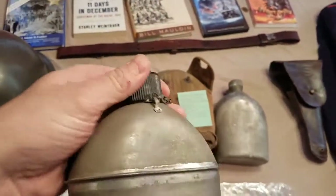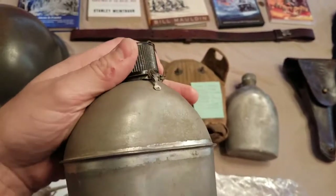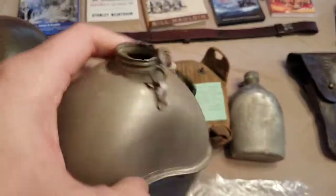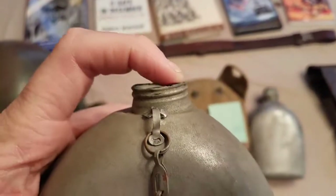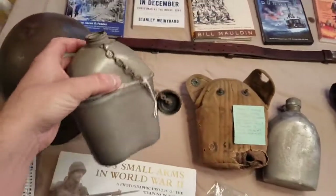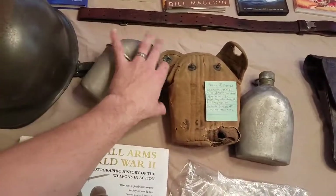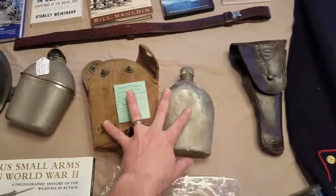This right here is a World War II canteen dated 1943. I picked it up at an antique store for five dollars — you can't pass up a five-dollar canteen. It does have some damage: someone cut off part of the mouth of it for whatever reason. But it's still a good find for five dollars. I'm never going to pass up a five-dollar canteen.